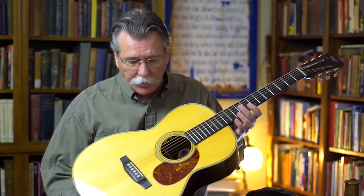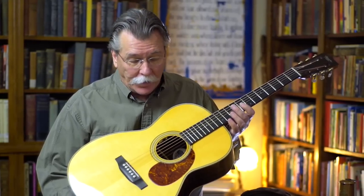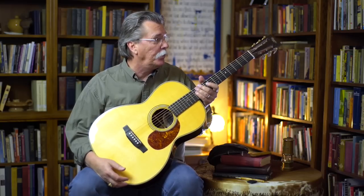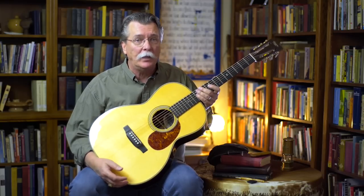The workmanship is absolutely incredible. It's built exactly the way they would have been built in the 30s. And this old growth Brazilian rosewood like this guitar is made of — you just don't find anymore.